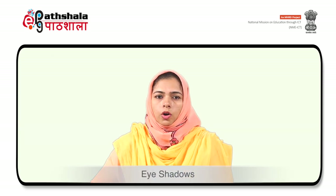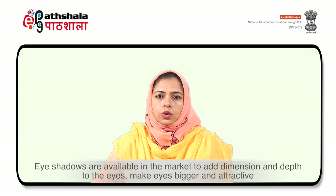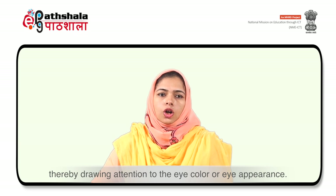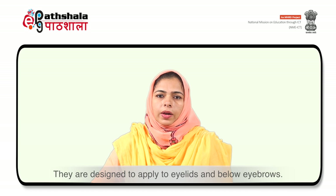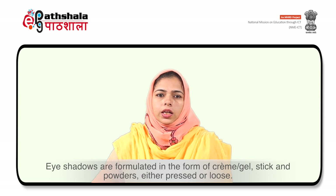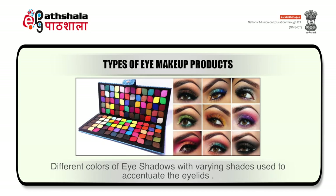The next type of eye makeup product is eye shadows. Eye shadows are available in the market to add dimension and depth to the eyes, make eyes bigger and attractive, thereby drawing attention to the eye color or eye appearance. They are designed to apply to eyelids and below eyebrows. These are formulated in the form of gel, stick and powders which can be either pressed or loose. There are different shades and colors of eye shadows, and after application, the eyes look different and attractive.